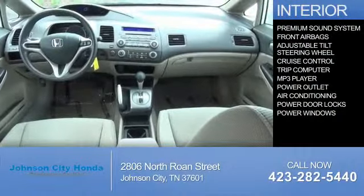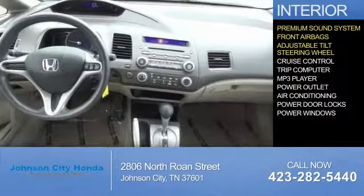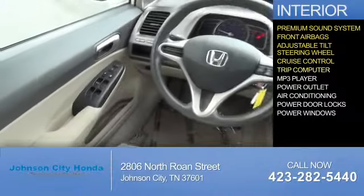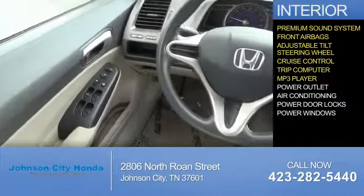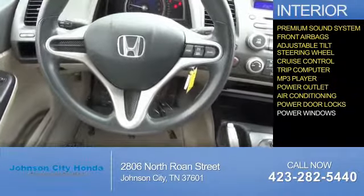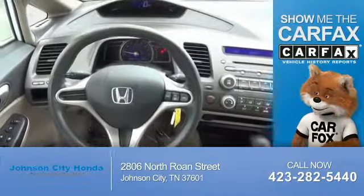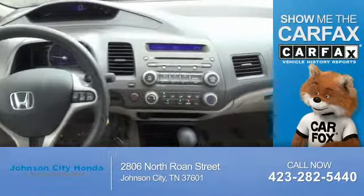Inside you'll find a premium sound system, front airbags, an adjustable tilt steering wheel, cruise control, a trip computer, an MP3 player, power outlets, air conditioning, power door locks, and power windows.